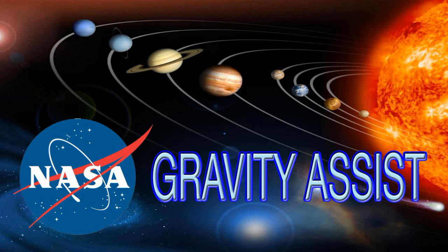Our solar system is a wondrous place with a single star, our sun, and everything that orbits around it — planets, moons, asteroids, and comets. What do we know about this beautiful solar system we call home? It's part of an even larger cosmos with billions of other solar systems. Hi, I'm Jim Green, NASA's Chief Scientist, and this is Gravity Assist.